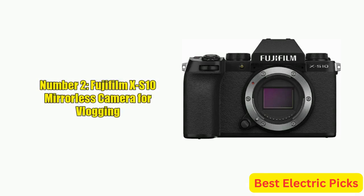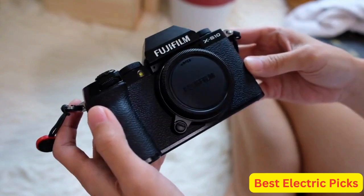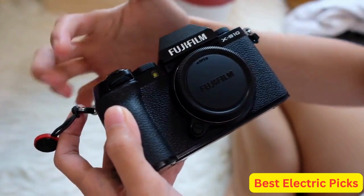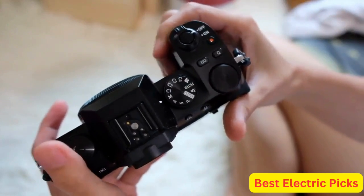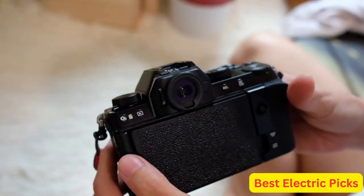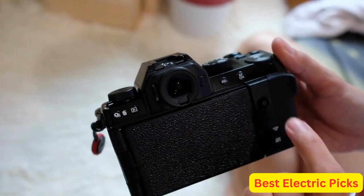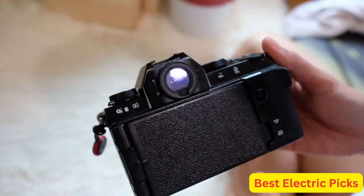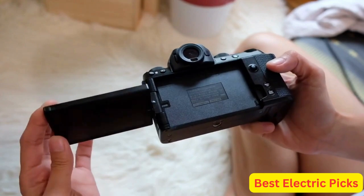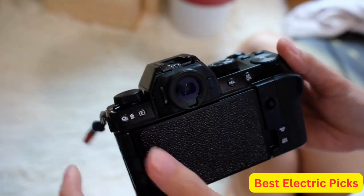Number 2: Fujifilm X-S10 Mirrorless Camera for vlogging. The Fujifilm X-S10 is a high-quality camera offering excellent image quality, performance, and features. It comes with a 26.1-megapixel APS-C X-Trans CMOS 4 sensor and an X-Processor 4 image processor, providing superb performance. The X-S10 boasts a 5-axis in-body image stabilization system and a high-speed autofocus system with phase detection that can focus in as little as 0.02 seconds. It also features a 3-inch tilting LCD touchscreen, a built-in microphone jack, a headphone jack, and a hot shoe for external accessories.